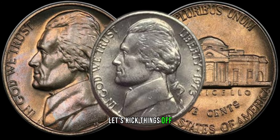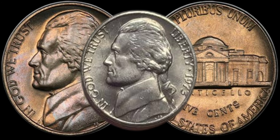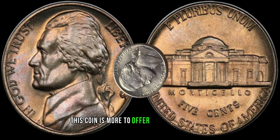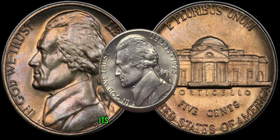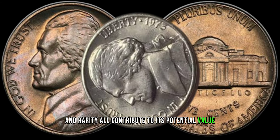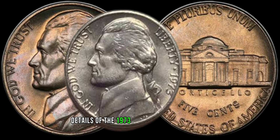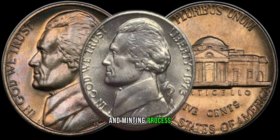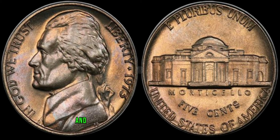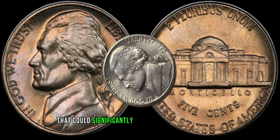Let's kick things off by taking a closer look at the 1973 Jefferson nickel. Produced during a pivotal time in American history, this coin has more to offer than meets the eye. Its design, minting process, and rarity all contribute to its potential value. Dive into the intricate elements that make this coin unique and learn about any variations or errors that could significantly increase its value.